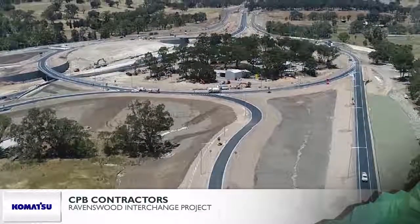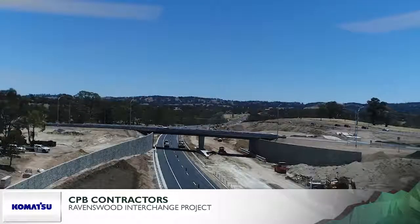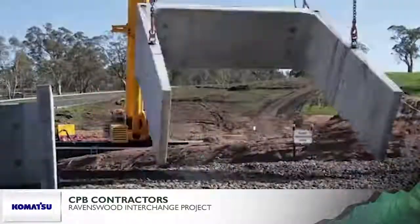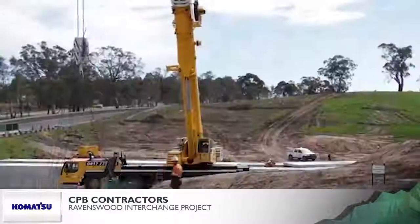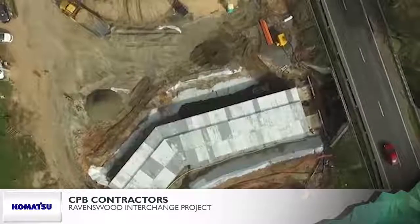Installing precast 4m by 3.5m reinforced box culverts proved to be technically challenging — a highly complex lift requiring rapid design on site, proof engineering, then reinstallation. To minimise impacts to Ravenswood Creek and avoid blasting through granite around the waterway, the team strengthened the box culvert foundations to only 500–600mm, saving time and protecting the surrounds.